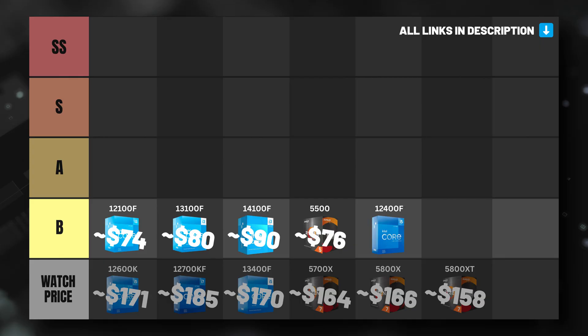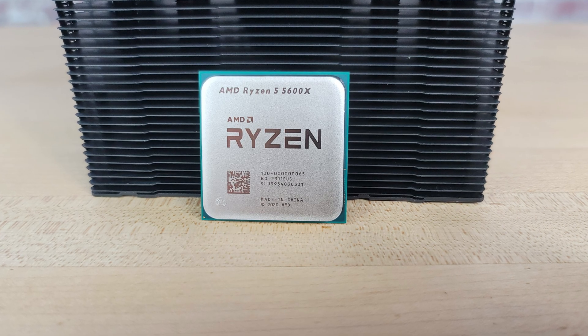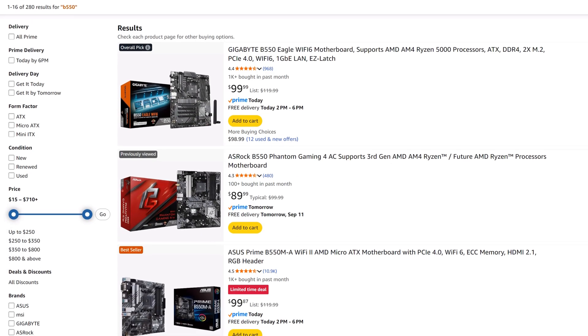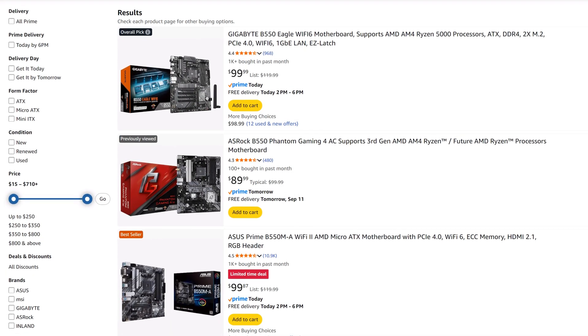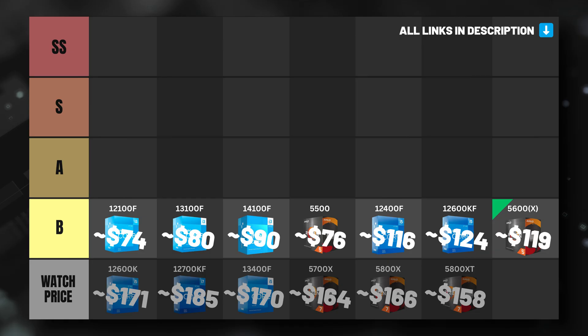The Intel Core i5-12400F, i5-12600KF, and Ryzen 5 5600 and 5600X also fall into our B tier. They are all somewhat interchangeable depending on whether you have a use case that requires an Intel CPU or whether you want to use DDR5 memory. In our opinion, the 5600 and 5600X are the better value options right now, as there are better budget motherboard options on the AM4 socket and a better gaming-oriented upgrade path in the Ryzen 7 5700X3D. However, the 12400F and 12600KF offer a little more gaming performance out of the box, can be used with DDR5 memory, and perform better in applications outside of gaming.